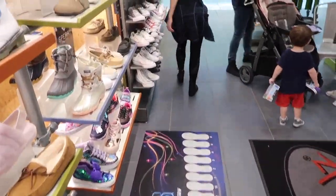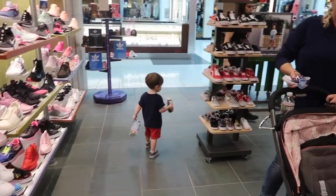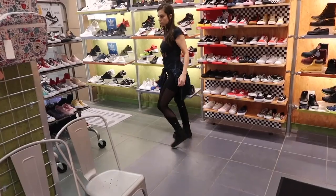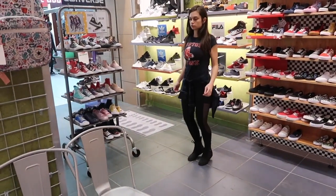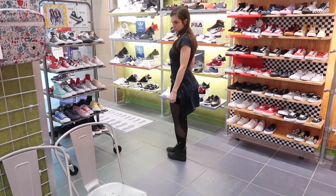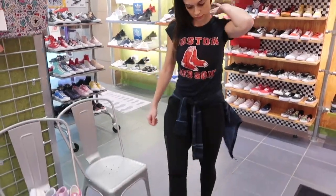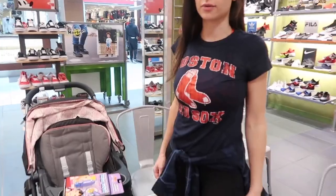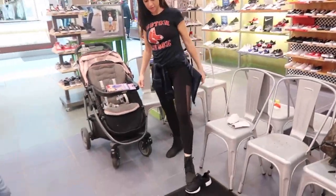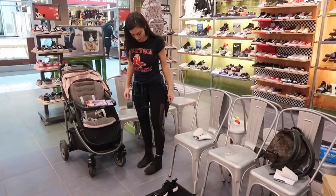Oh my god, these are so light! These are cute, and they're so flat. When I had the left one on and this one with the sneaker on my right foot I was uneven — that one was so much higher.